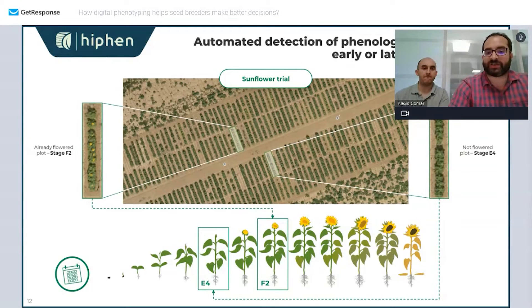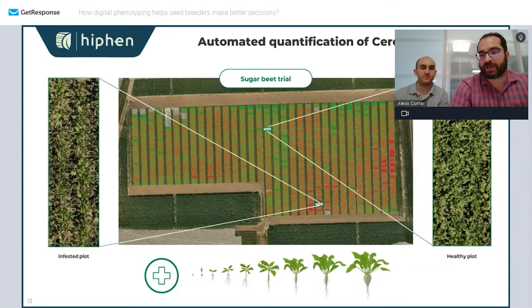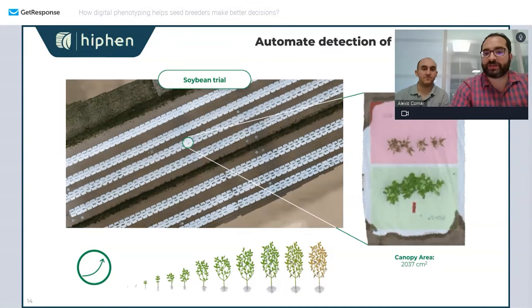We routinely assess phenological stage to say whether cultivars are early or late — for example, on sunflower in Toulouse. Another example is disease detection: I just want to know if my cultivar is sensitive or not — here for sugar beet and cercospora — assessing how sensitive my cross is to disease. This is also something we can do routinely in a high-throughput way at Hyphen, done in the ACAR project. Finally, early vigor is also a desired or undesired trait depending on your situation.